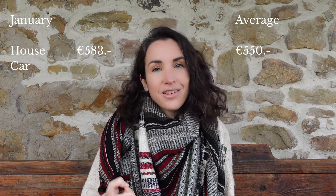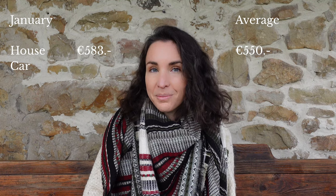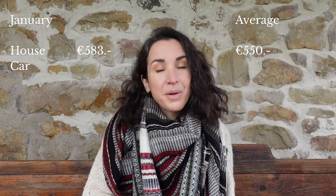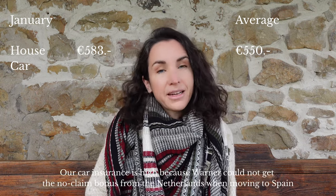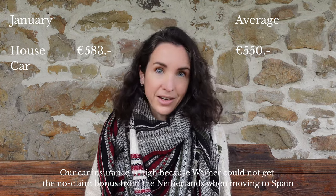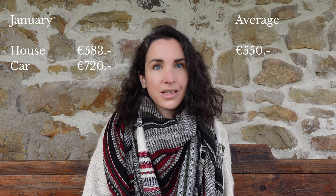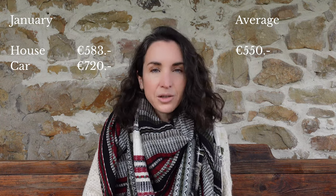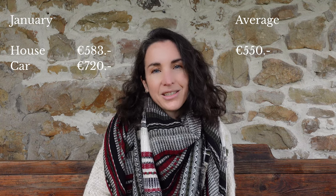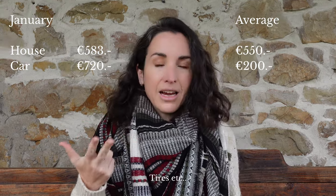Now let's look at the car. There's the tow bar cost and the 20 euros of petrol, but I also want to add our insurance — we pay it annually and it costs 393.86 euros. Dividing that by 12 and adding the other car costs, in January we spent a total of 720 euros on the car. However, since our car is fairly new and in very good condition, a more realistic ongoing budget is around 200 euros a month, covering petrol, insurance, and any upkeep.